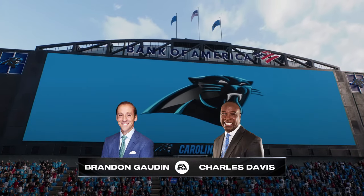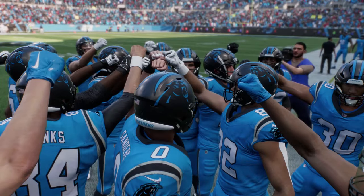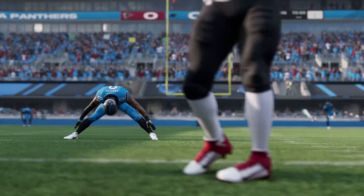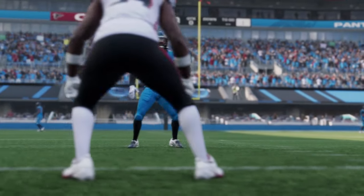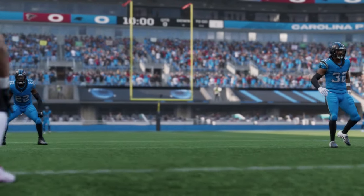EA Sports coverage of the NFL takes us to the Carolinas and Bank of America Stadium in Uptown Charlotte. Alongside my broadcast partner Charles Davis, I'm Brandon Gordon. As we look at this matchup, every time there's something different to focus on, so I'll just ask you what do you see here in this one.